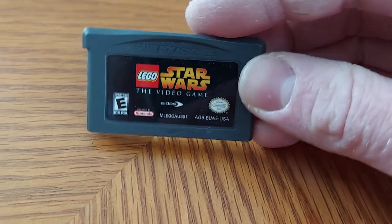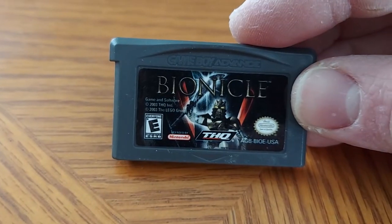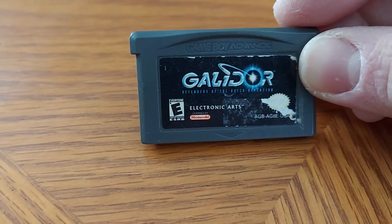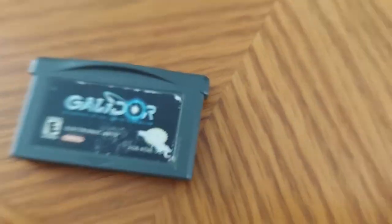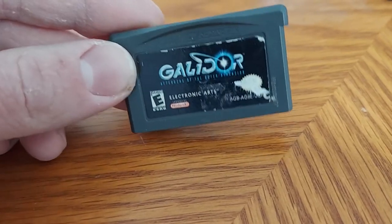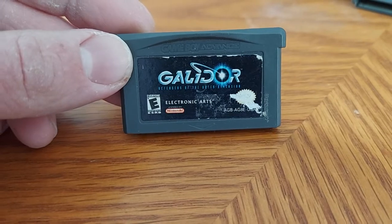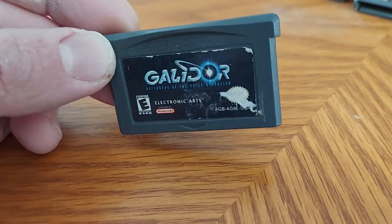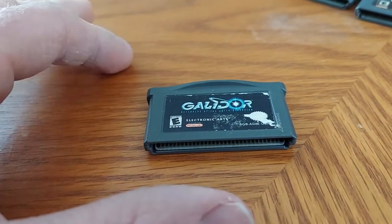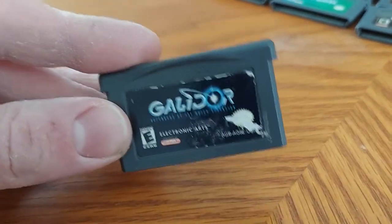We got Lego Star Wars: The Video Game, which covers Episodes 1, 2, and 3. Next up we have Bionicle — one of Lego's coolest products at the time. Next up we have a game called Galidor: Defenders of the Outer Dimensions, which was actually a TV show on Fox from late 2001 into 2002. Lego actually made Galidor sets at the time, kind of like Bionicle. Unfortunately the show was kicked off Fox by fall 2002 when Fox Kids became the Fox Box — but this is a pretty cool game.